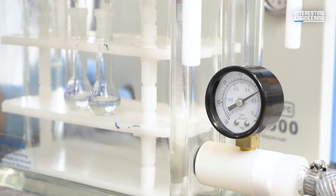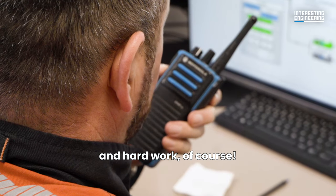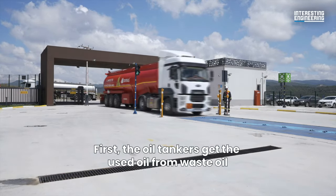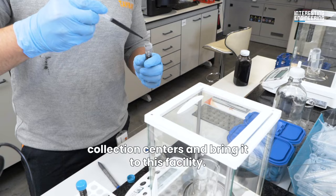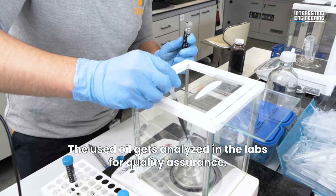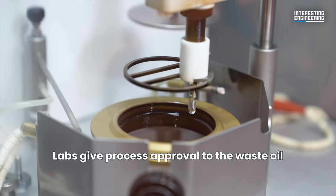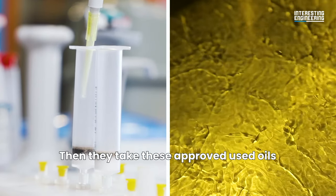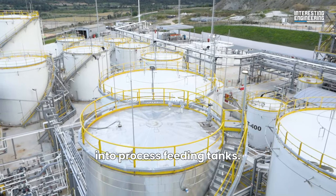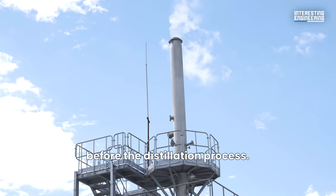First, oil tankers collect the used oil from waste oil collection centers and bring it to this facility. The used oil gets analyzed in the labs for quality assurance. Labs give process approval to the waste oil that meets the refining limit values. Then they take these approved used oils into process feeding tanks and neutralize them with caustic before the distillation process.